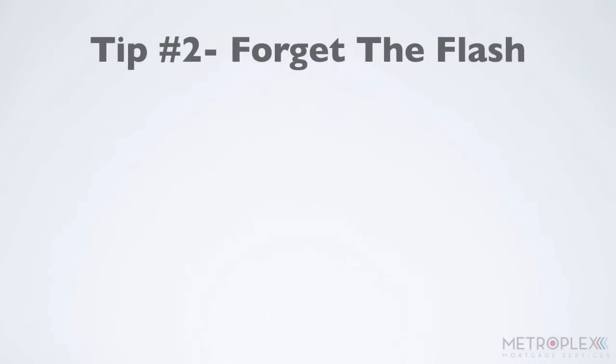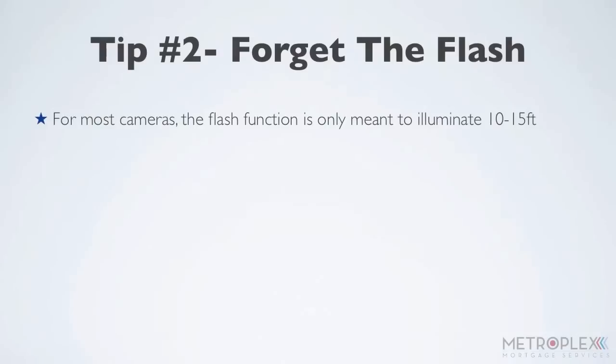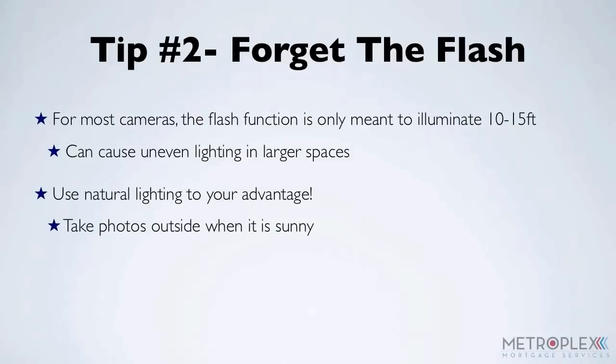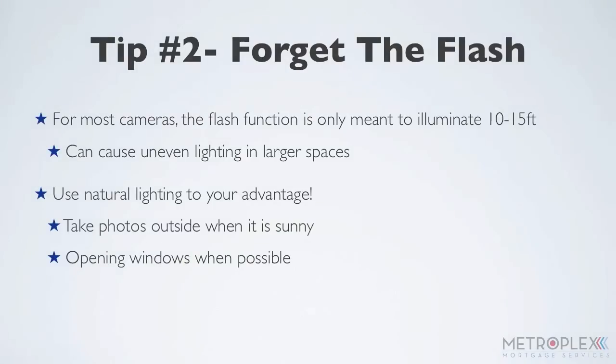Secondly, forget the flash. For most cameras, the flash function is only meant to illuminate 10 to 15 feet in front of the lens, which can cause uneven lighting in larger spaces. Unless you have a professional flash, use natural lighting to your advantage by taking photos when it's sunny outside and opening windows. Turn on all the house lights, and you should get plenty of warm lighting to really show off the room.